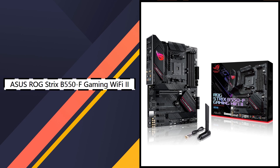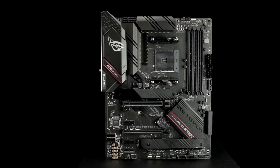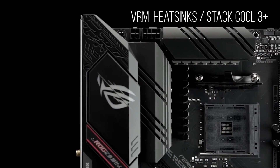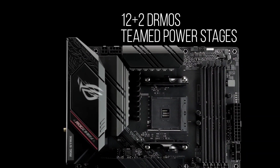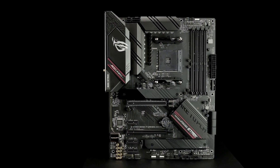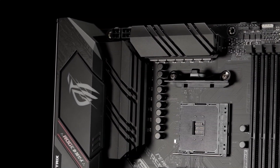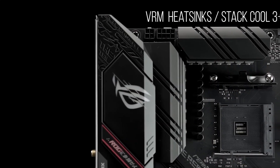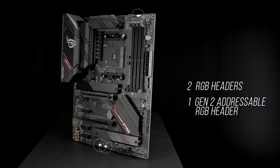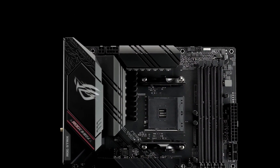4. Asus ROG Strix B550-F Gaming Wi-Fi 2 — Best Mid-Range Board. If you're aiming for performance without going over budget, the Asus ROG Strix B550-F Gaming Wi-Fi 2 is the ideal mid-range pick. It includes features normally found on higher-end boards like Wi-Fi 6E, 2.5G LAN, and USB 3.2 Gen 2, all packed into an ATX board with ROG-level aesthetics. Power delivery is handled through a 12+2 VRM design, which supports excellent performance with Ryzen 3000 and 5000 CPUs. The B550 chipset also means you get one PCIe 4.0 x16 slot and decent expansion options with multiple PCIe 3.0 slots and dual M.2 drives.